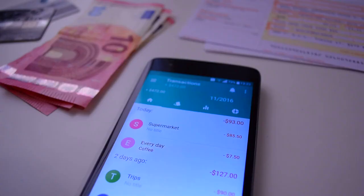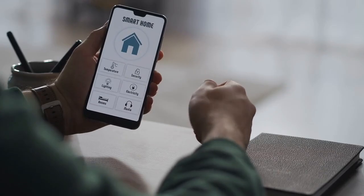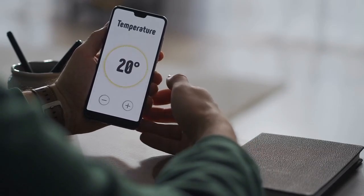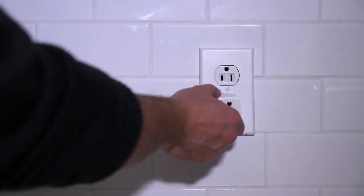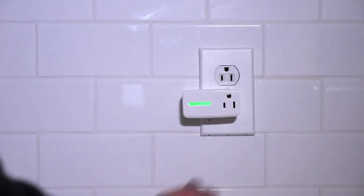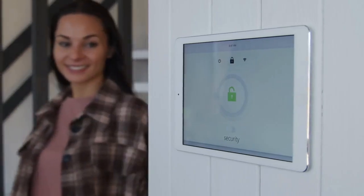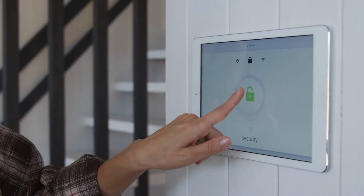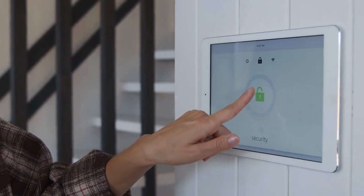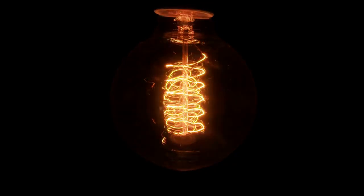Budget-friendly upgrade strategy. You don't have to overhaul your entire home all at once to enjoy the benefits of smart technology. Instead, begin with high-impact, low-cost upgrades that deliver immediate convenience and value. For example, smart plugs are an easy way to make almost any device remotely controllable without rewiring or replacing existing hardware.